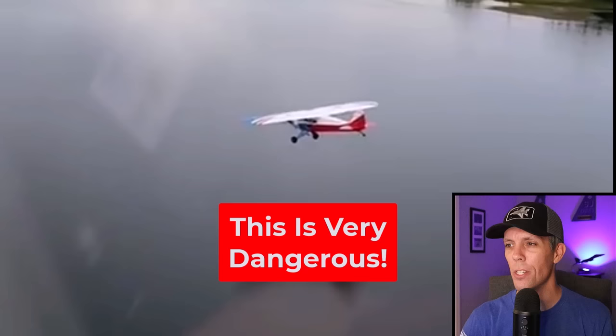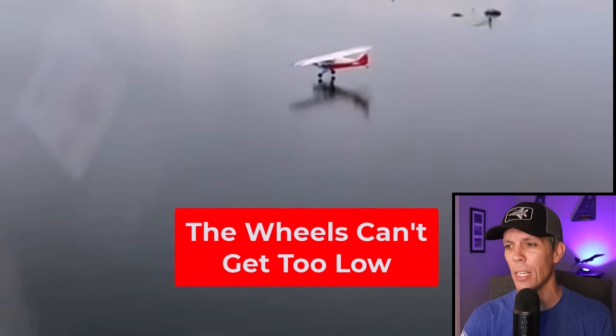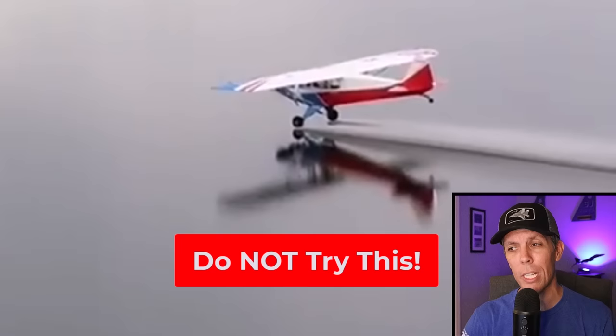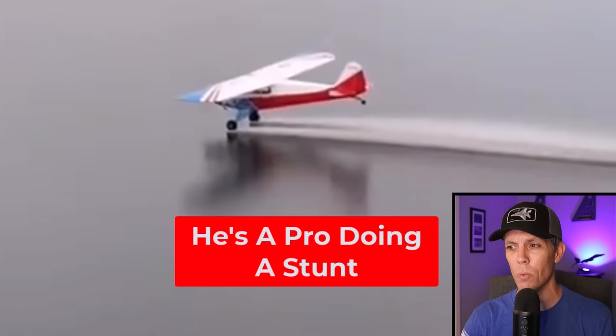Did you know 92% of planes ditching in water had less than one minute warning? However, your odds of surviving ditching are still around 90%. The most important thing isn't how good the pilot is, how fast the plane sinks, or if you retract the landing gear. What you really care about is the water temperature. If the water is 60 degrees, you can survive about seven hours, but if it's 50 degrees, then you only have two and a half hours to live. That's why you don't want to ditch in the middle of the ocean in the winter.